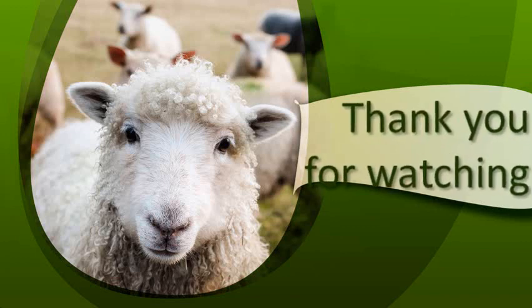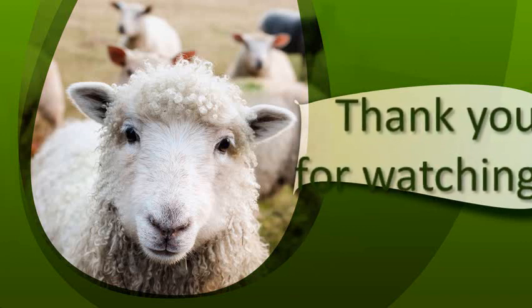Thank you for watching. Please like and subscribe for more updates. Don't forget to hit the bell icon.